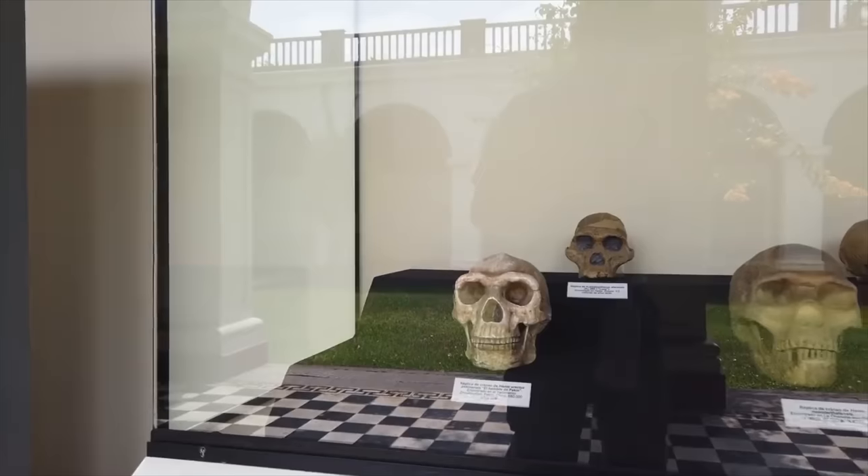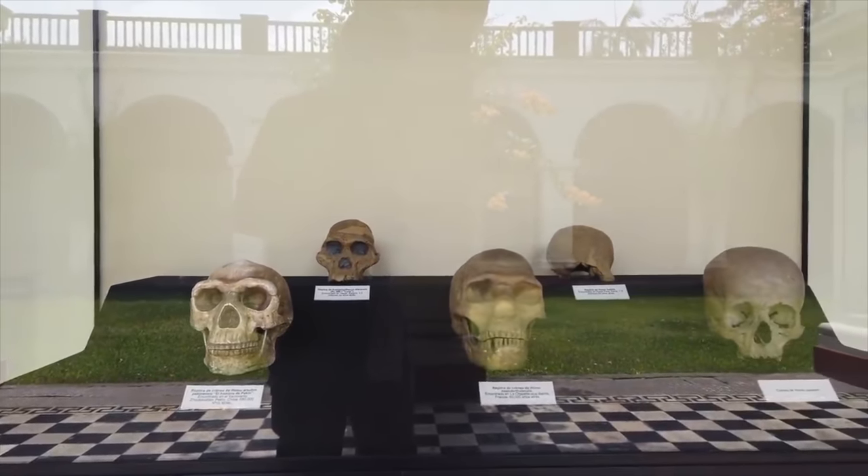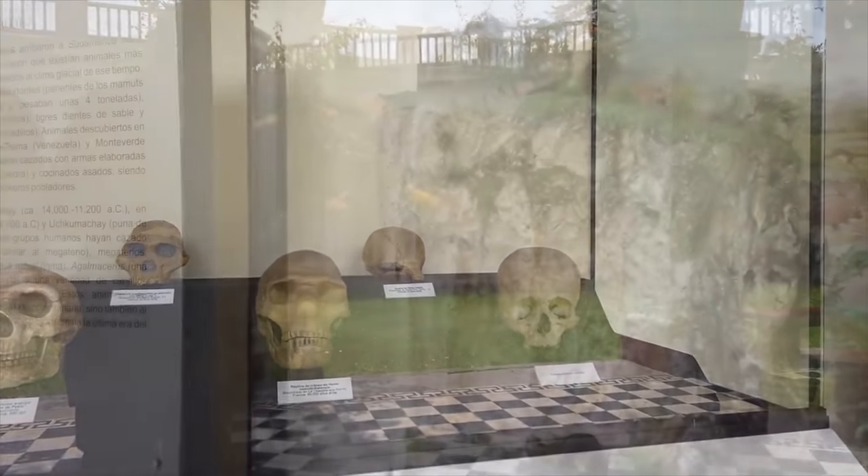Hi, this is Brian Forster and today we're exploring the Julio Citeo Museum of Anthropology and Archaeology in Lima, Peru.